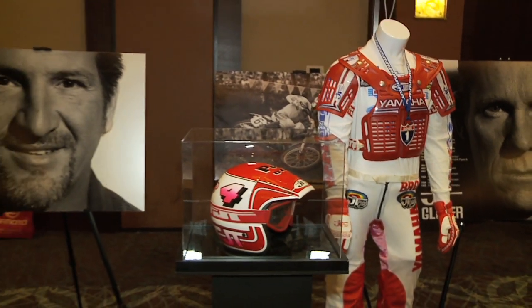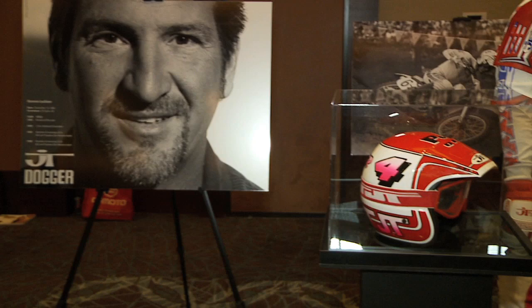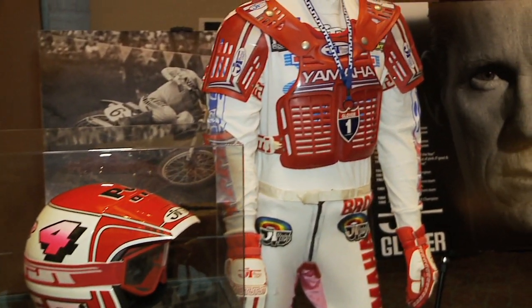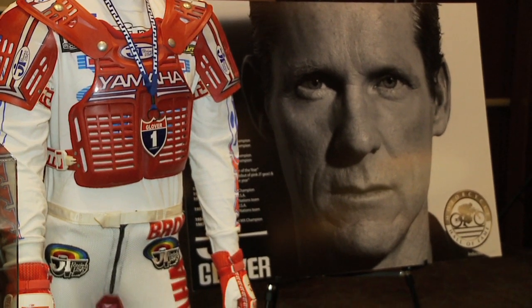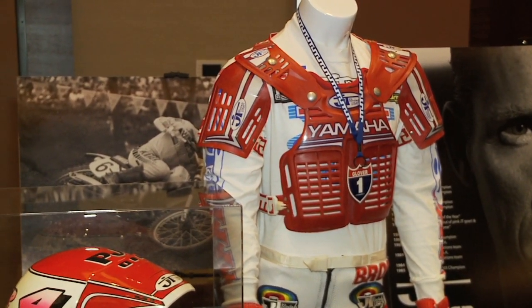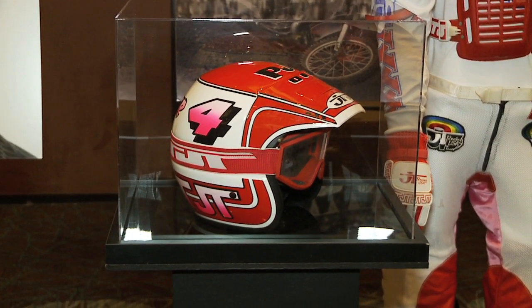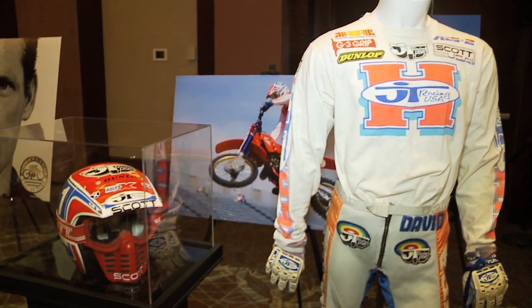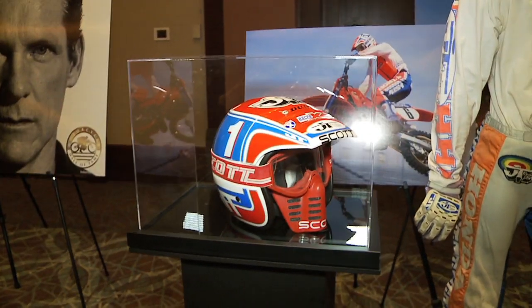Now we're on to Brock Glover, number six — three-time 125 National champion, three-time 500cc champion. One of the smoothest and most well-liked riders on the circuit; they called him 'The Golden Boy.' Great with the fans, good-looking rider, and effectively dressed. As you can see by the pants, you can spot the pink on the back — he was the first rider ever to wear pink on a motocross track.